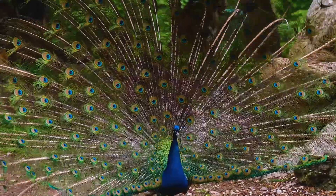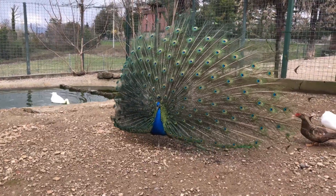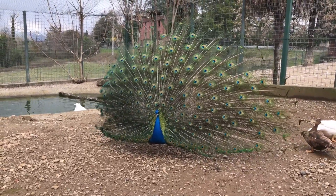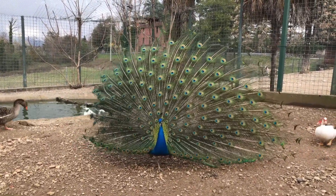Social behavior: peafowls are generally social birds and are often found in groups called parties. These groups typically consist of females, peahens, and immature birds. During the breeding season, males establish territories and display their courtship behaviors.